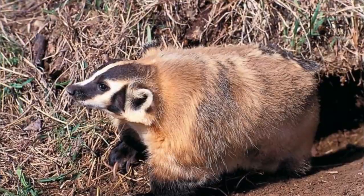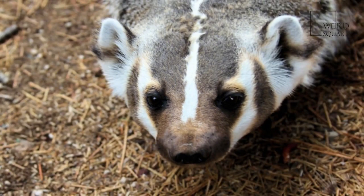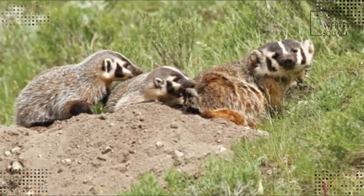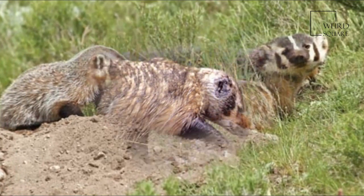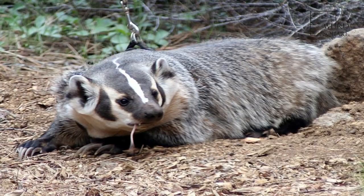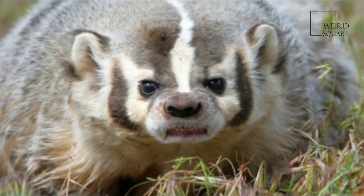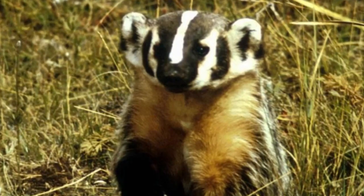American badgers are generally nocturnal; however, in remote areas with no human encroachment they are routinely observed foraging during the day. Seasonally, a badger observed during daylight hours in the spring months of late March to early May often represents a female foraging during daylight and spending nights with her young. Badgers do not hibernate but may become less active in winter. A badger may spend much of the winter in cycles of torpor that last around 29 hours. They do emerge from their burrows when the temperature is above freezing.